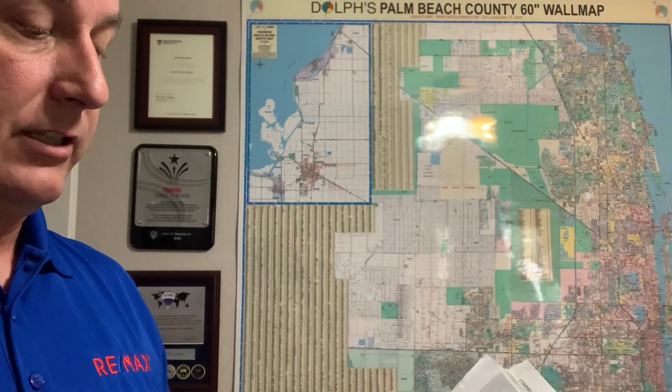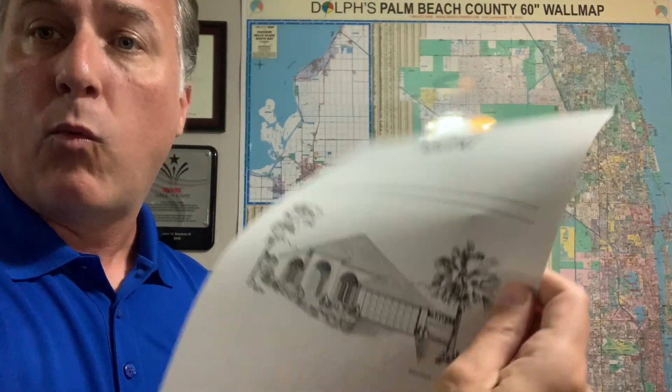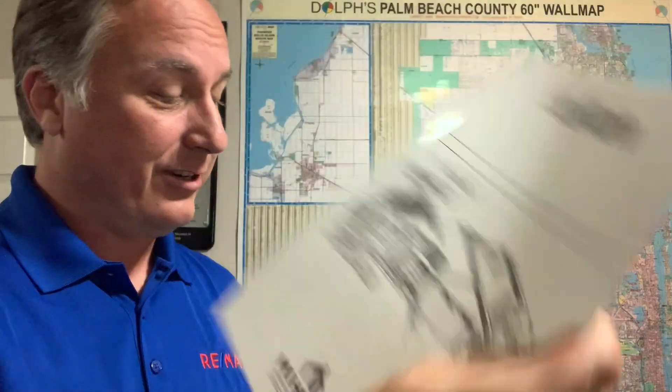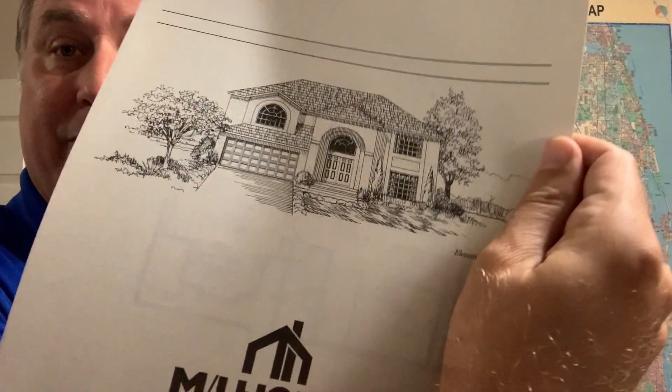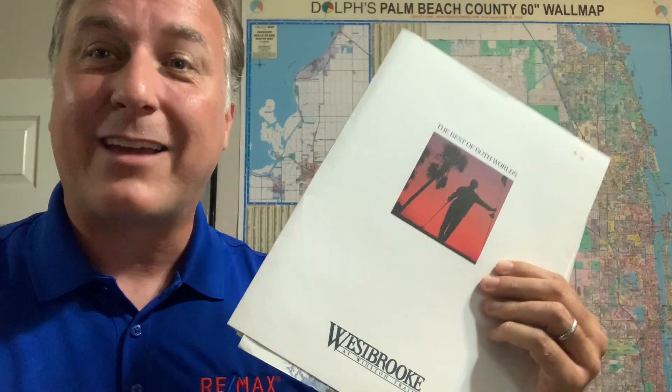But again, it is just a fantastic neighborhood in central Palm Beach County — Winston Trails community, gated golf course, but no country club membership required. It is something I would definitely recommend if you're looking for good schools in a central location in Palm Beach County. I've got all the original builder brochures and floor plans, and if I can be a resource when you're coming to sell or buy in the neighborhood, I'm John Newman with RE/MAX. Please let me know how I can help. Thanks for watching my video, and I look forward to talking with you.